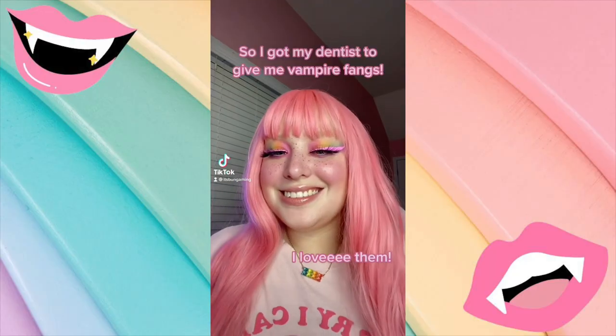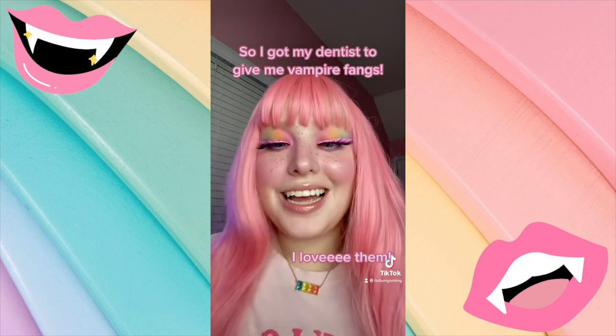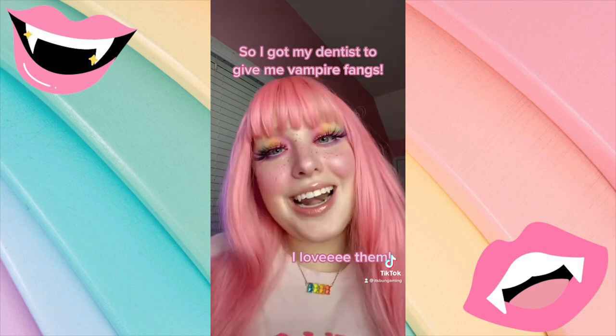Hi everyone! Today we are doing a little bit of a different video. We're going to be talking about how I got vampire fangs done by my dentist. I posted a TikTok showing that I got these fangs done by my cosmetic dentist, and I got a ton of questions about how I got it done, how much it costs, and how to ask about it.